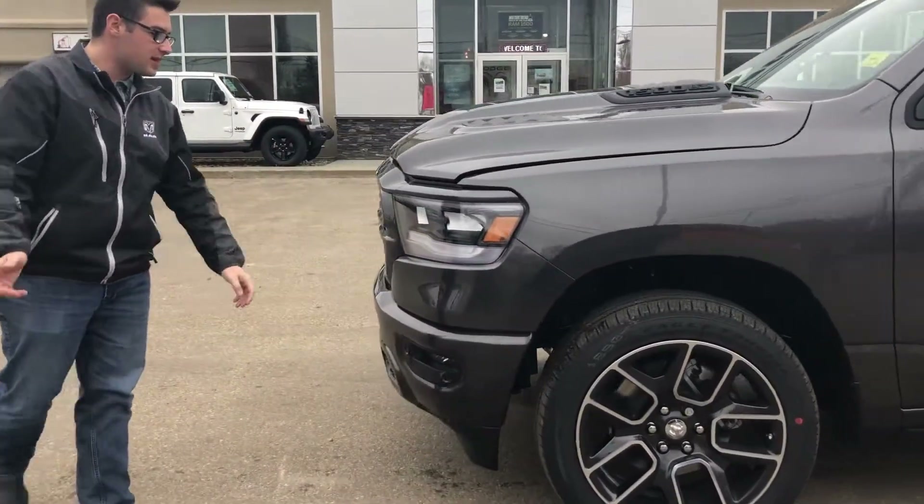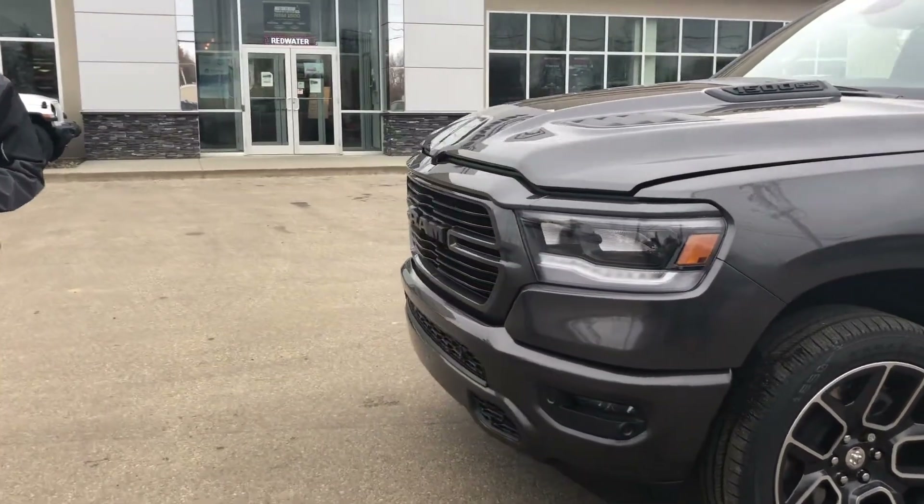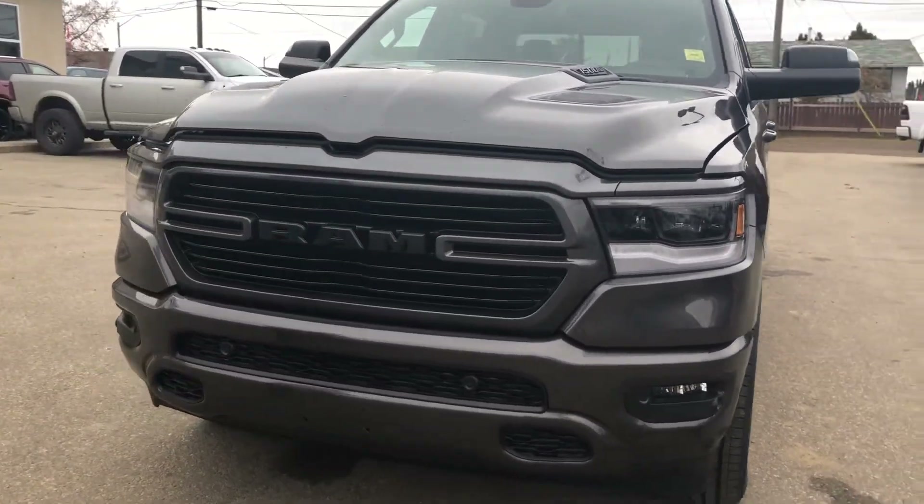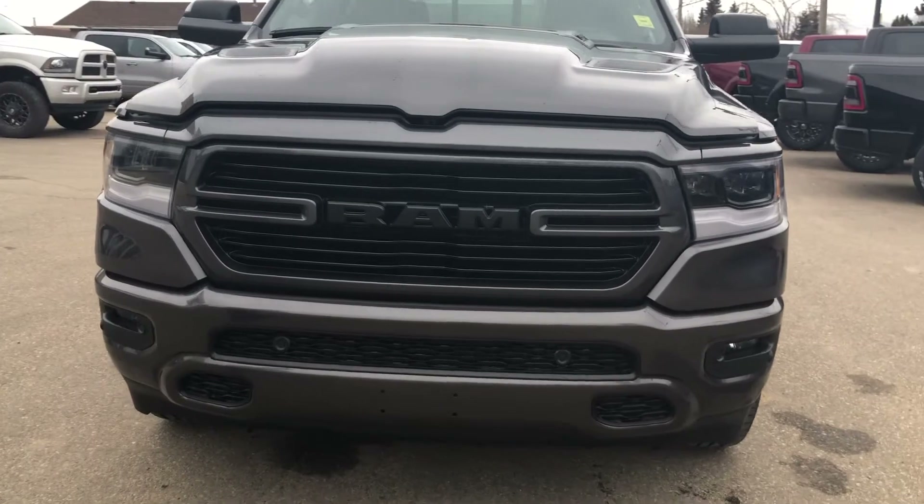LED headlights, LED fog lights, LED signal lights — all of the lights in this truck are LED. It also has the paint-match grille with the black Ram logo, and front park sensors as previously mentioned.